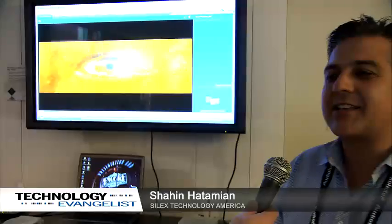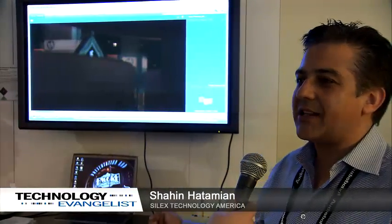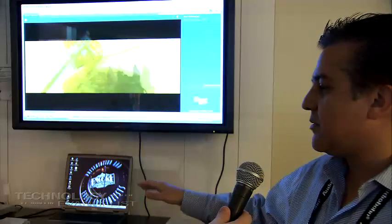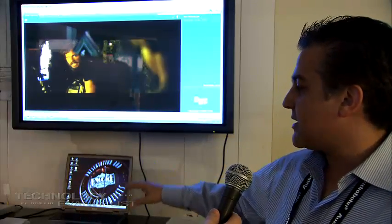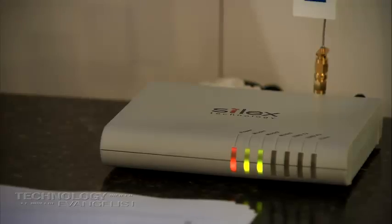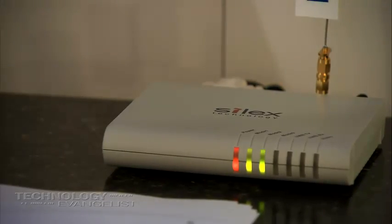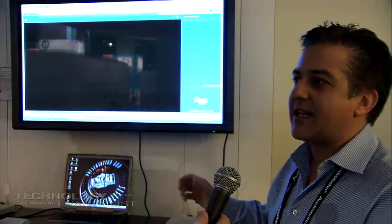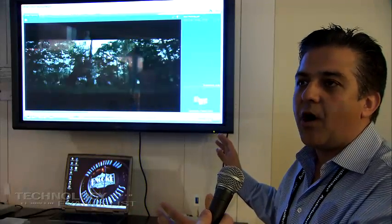I work for Silex Technology America. Today we're demonstrating ultra-wideband technology from Freescale. We've designed a solution that captures XGA video from a laptop and sends it over an ultra-wideband radio to a receiver, and from there it goes to the plasma TV. The application is really inside the home in a multimedia setup — you can eliminate all the cable clutter when installing a plasma or LCD TV on the wall.